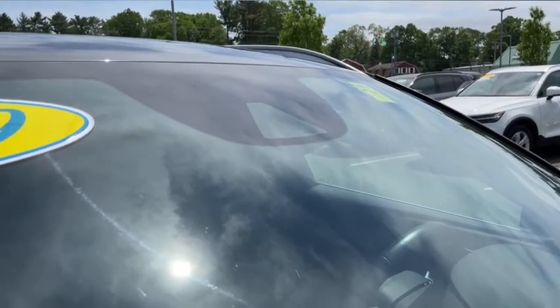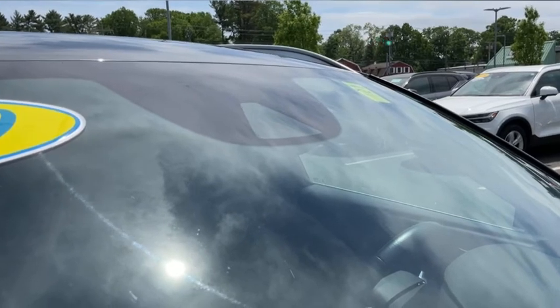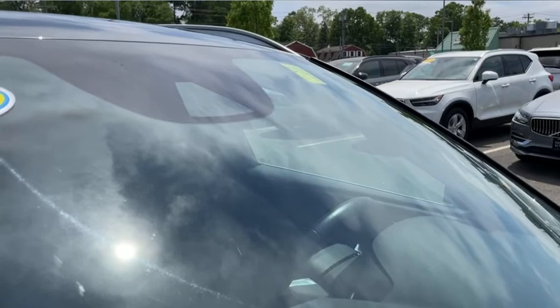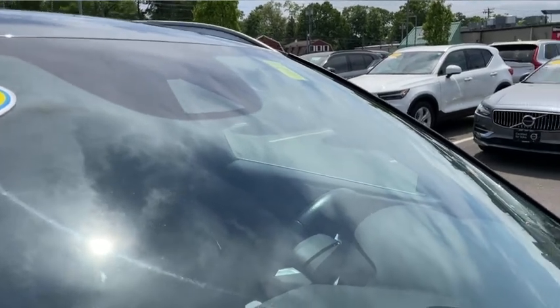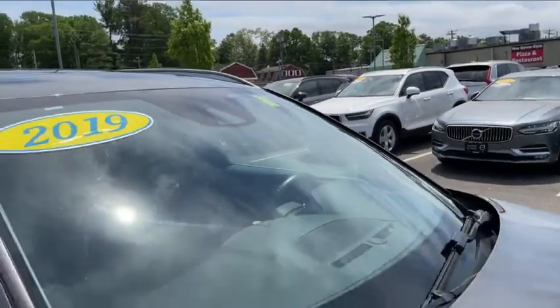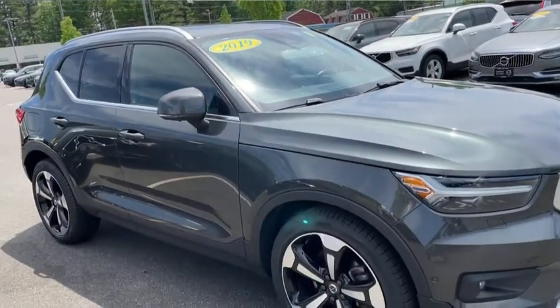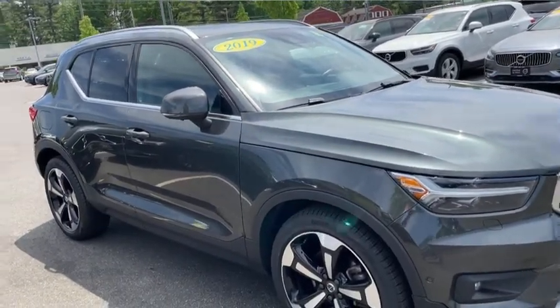Now if it's obstructed by something blocking that sign, then of course it'll miss it just the same as you would, but it's a much more accurate system and I think it's really fantastic. Come and have a look at this XC40 Inscription — it's a sharp car, you don't see too many like this one, and I hope that tip helps you drive safe.